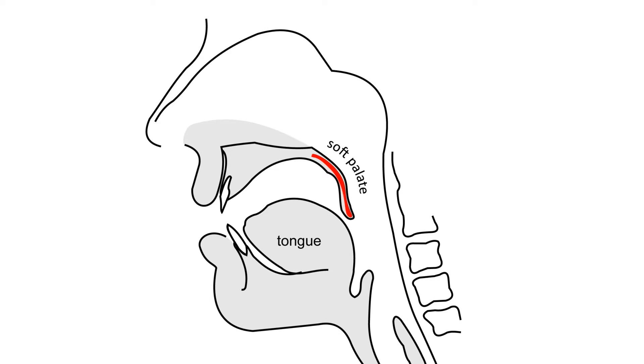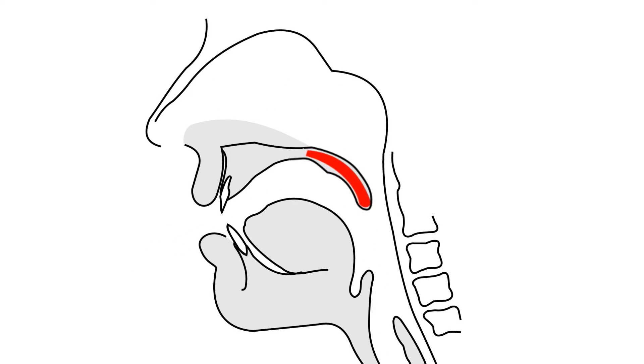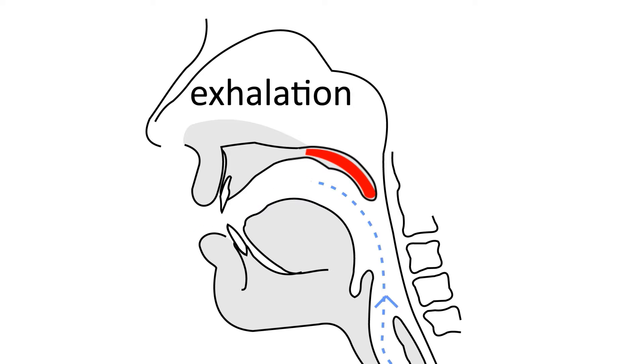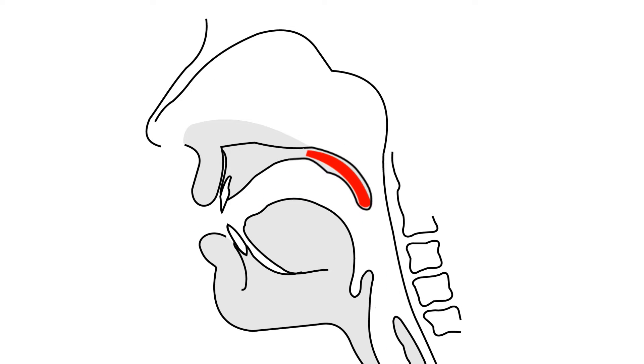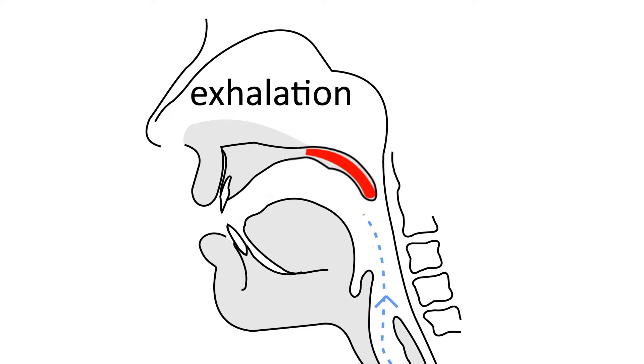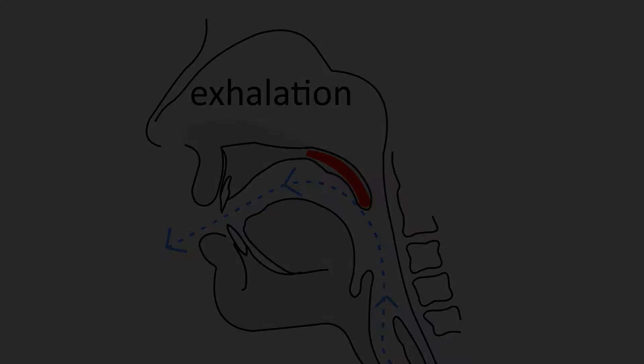However, just like any muscle in our body, we can make the soft palate muscles strong and tight. Once that happens, the soft palate would stop vibrating during sleep and snoring would disappear. So this is exactly what our Snore Device accomplishes — it trains the soft palate muscles, makes them strong, and as a result, snoring simply goes away.